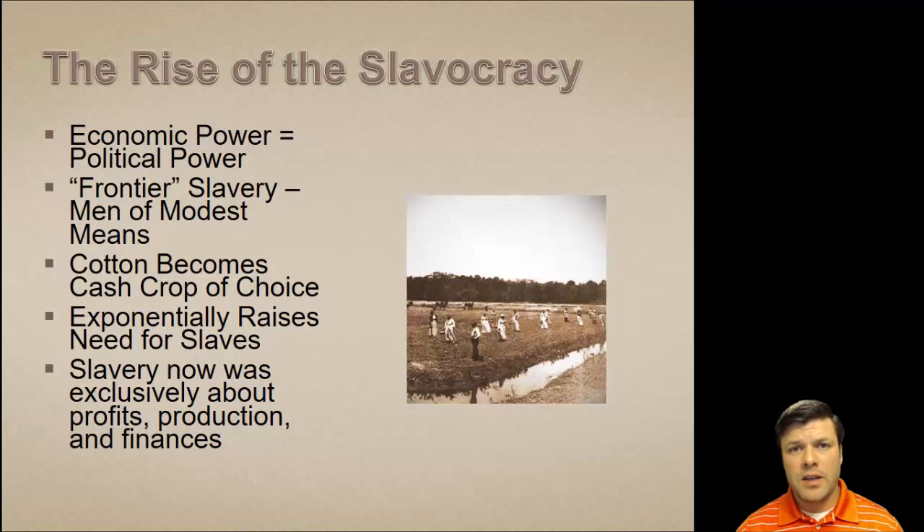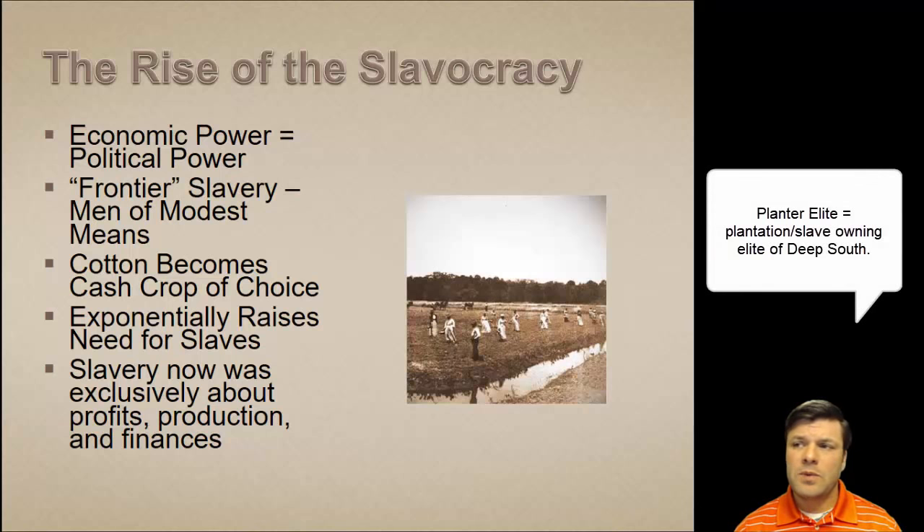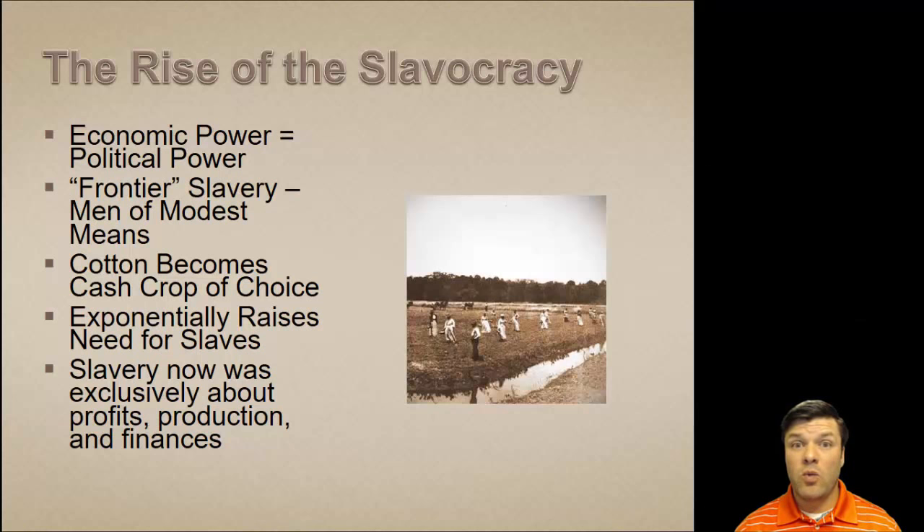Slavery translated into economic power, and economic power transformed into political power. Just like in the 21st century, money talked a lot in the 19th century. On the eve of the Civil War, two out of every three millionaires — they'd probably be considered billionaires by our standards — were slave owners. Keep in mind that states like Mississippi and Alabama were considered frontier states in the early 19th century, having been won from the British in 1783 when they threw in that chunk of land as an incentive to sign the peace treaty quickly.